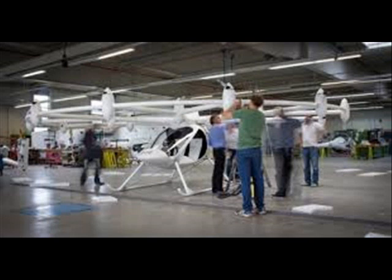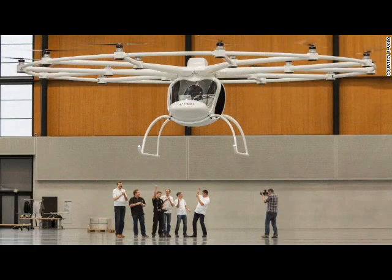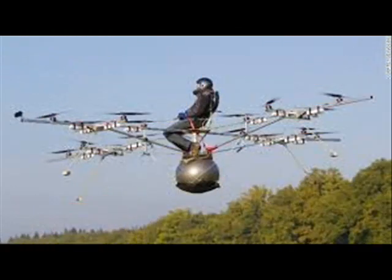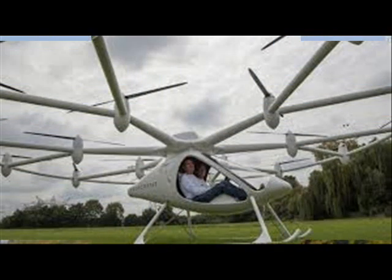The two-passenger Volocopter can travel at least 70 kilometers per hour, recently making its first remote-controlled flight in a hangar in Karlsruhe, southwest Germany. The chopper weighs just 300 kilograms in total.